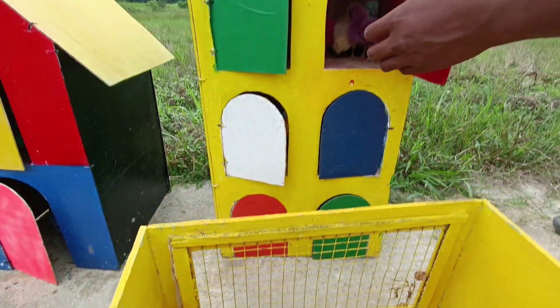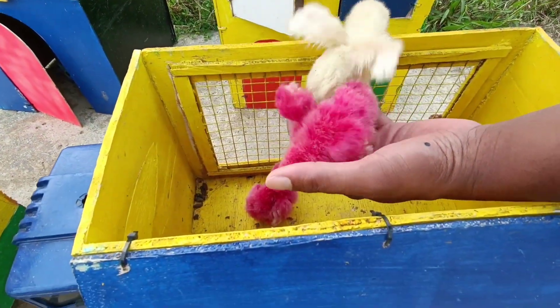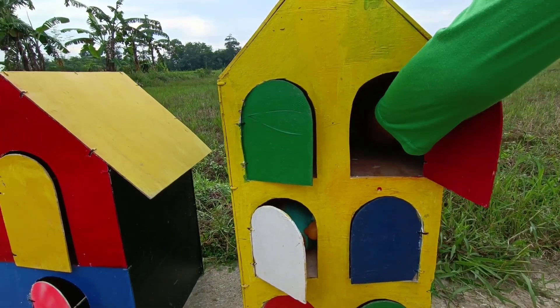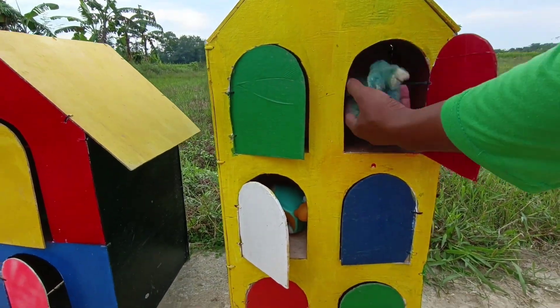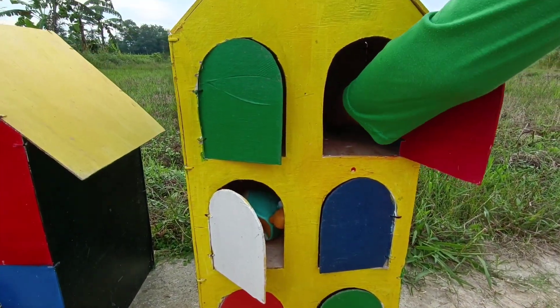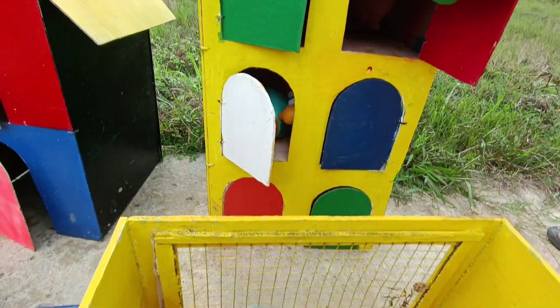Kita masukkan ke dalam truk, kita ajakin jalan-jalan. Wih, warna merah dan warna putih. Dia bergelantungan! Kita ambil warna ungu. Wow, lucu-lucu sekali. Dia nangkling di tangan aku, sangat jinak sekali, ayam rainbow ini, guys. Mantap! Warna hijau. Mantul! Ini ada lagi, guys. Lihat, warna putih. Wuh, ternyata banyak banget ayam rainbownya.